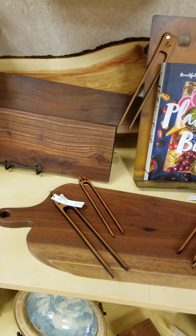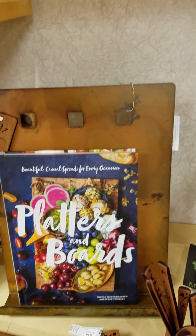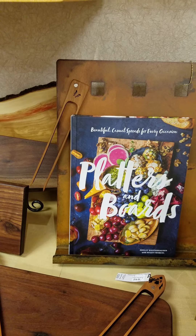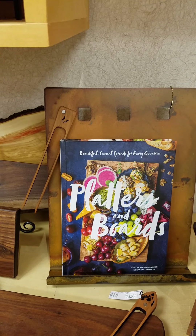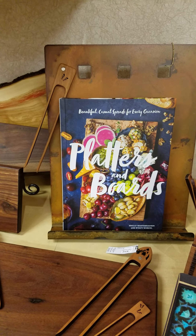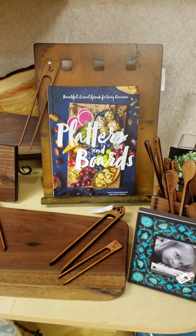We've got all kinds of things to use in the kitchen. Got this nice cookbook holder done by Prairie Dance. And another great cookbook — Platters and Boards — a very popular cookbook. It makes a great add-on to a gift of a charcuterie board or any kind of kitchen item that you'd want to purchase.